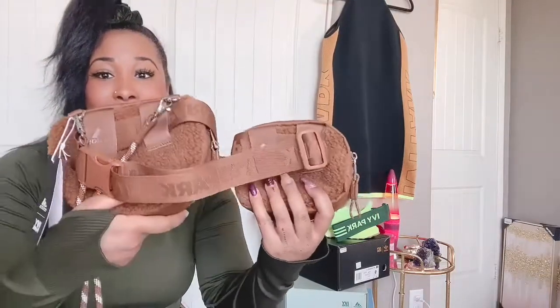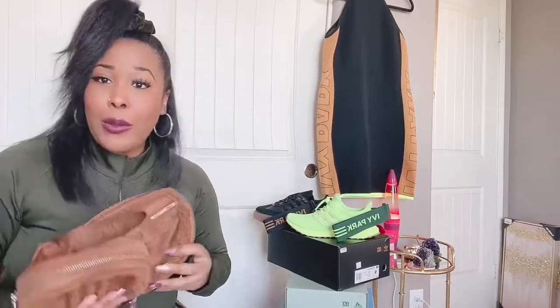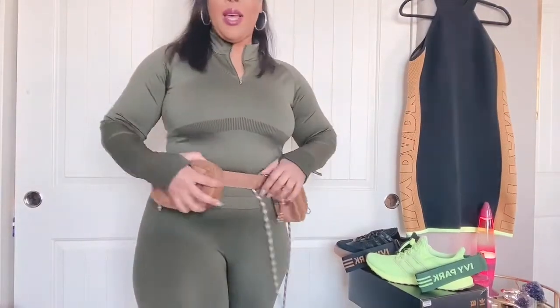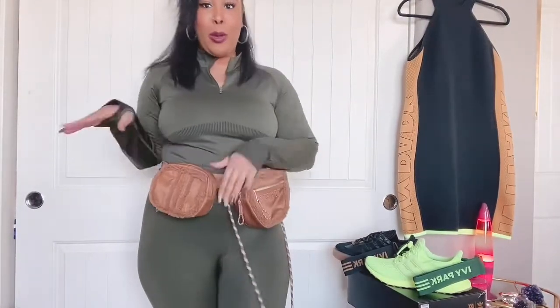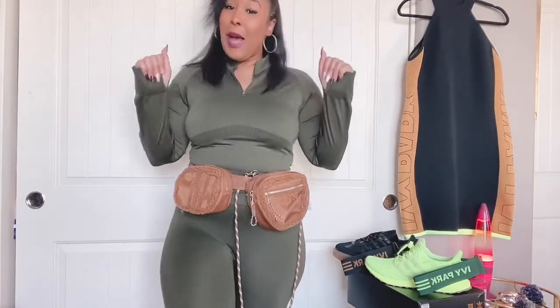Here's the back of the bag — you can see all the little Ivy Park logos and details and the Adidas sign. It has this little string that kind of reminds me of a utility belt. Here's the cargo strap, and it is adjustable — you can make it wider or narrower as you like. All along the strap it has 'Ivy Park' so you're definitely repping the team.